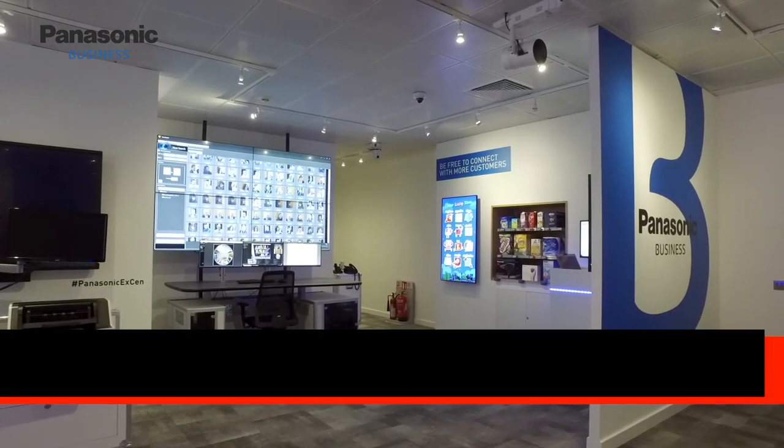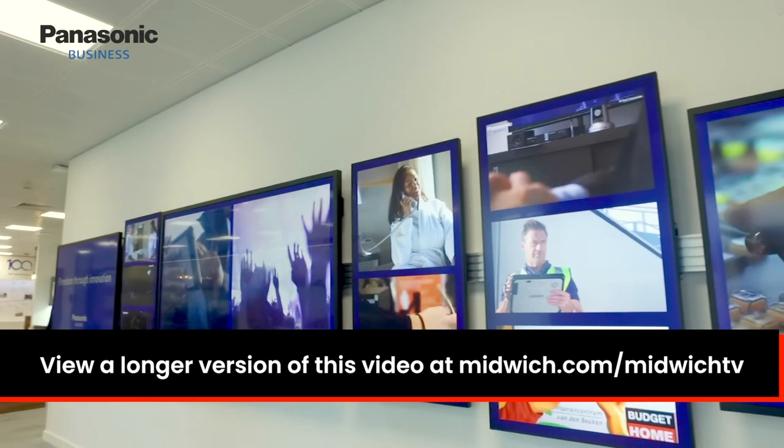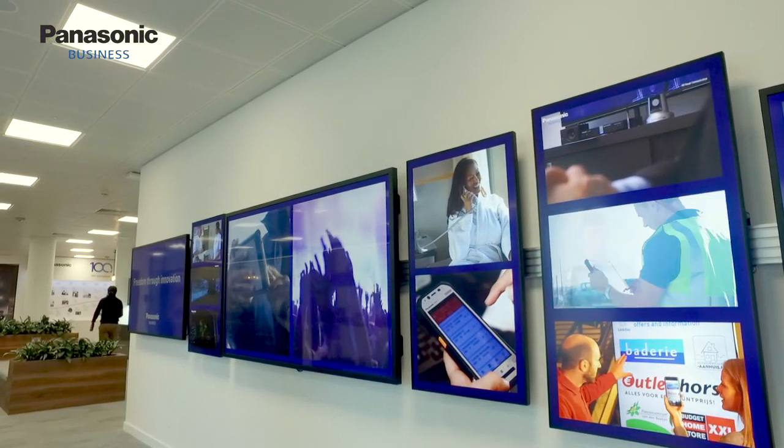It's been great showing you around the Panasonic Customer Experience Center today. I hope you've enjoyed your short video tour. Don't forget to have a word with your Midwich rep and see how Panasonic can help you deliver freedom through innovation into your business.